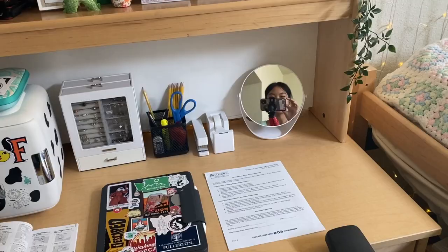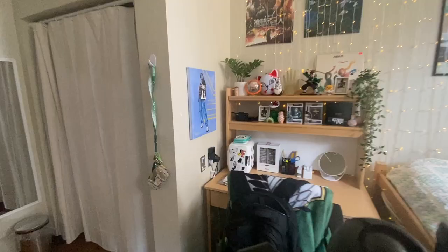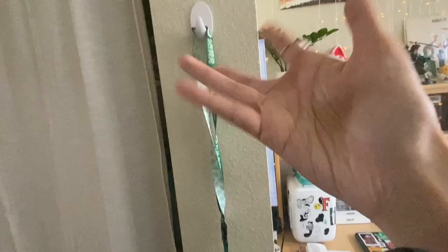Here's the overall view of my desk area. When you come over here there's a hook that holds my lanyard and keys, and usually my pepper spray and safety stuff too — right now that's in my backpack. It's just easy access, quick and go.